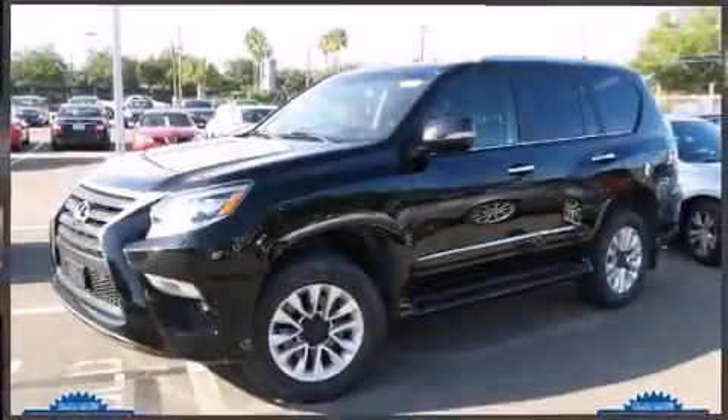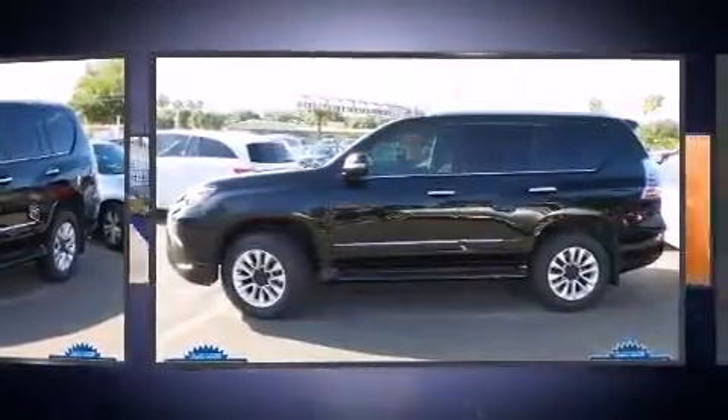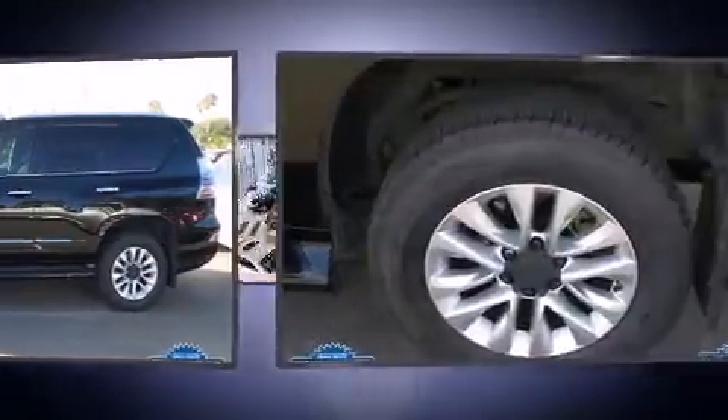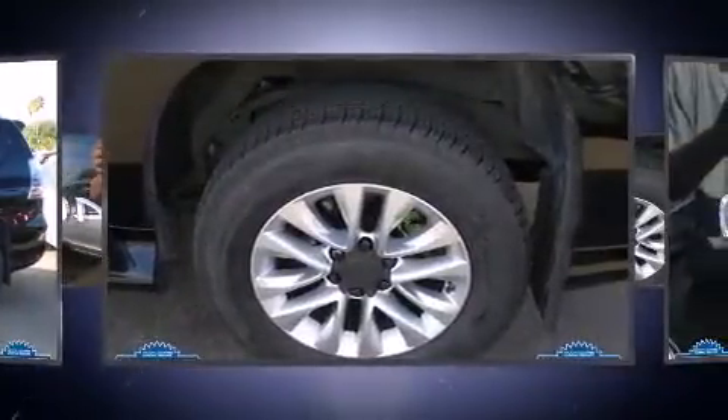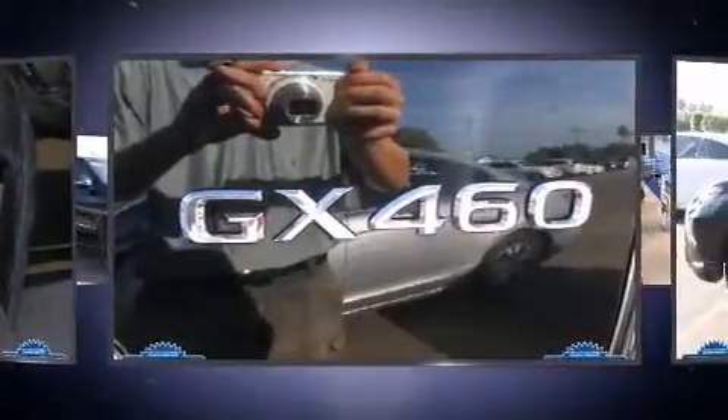Load your family into the 2014 Lexus GX460. Under the hood you'll find an eight-cylinder engine with more than 300 horsepower, providing a smooth and predictable driving experience. Four-wheel drive allows you to go places you've only imagined.